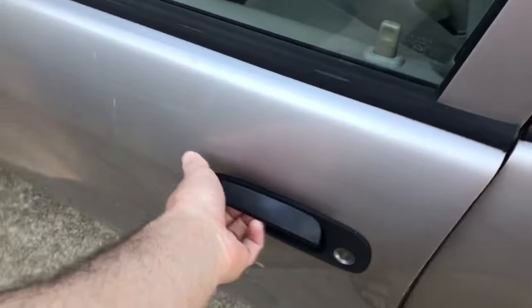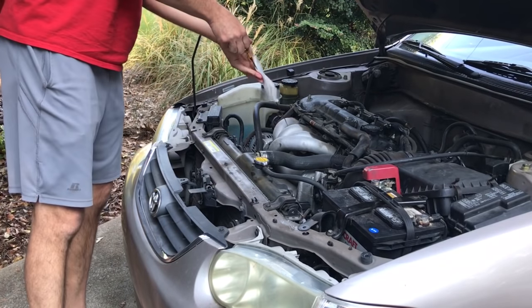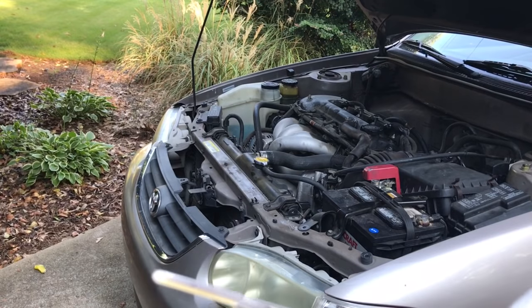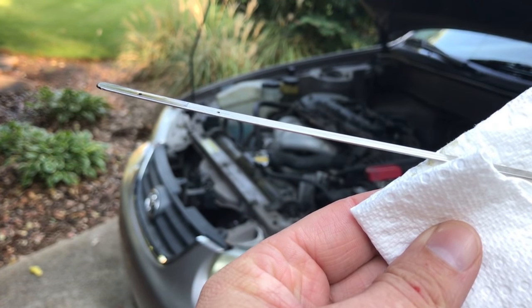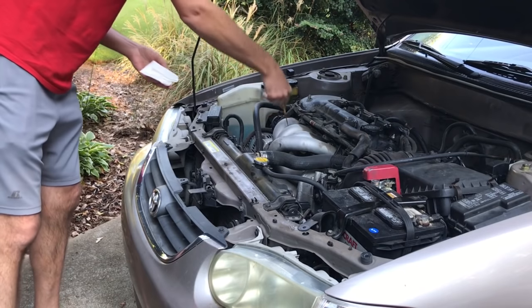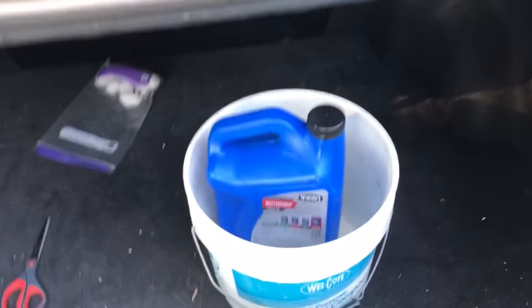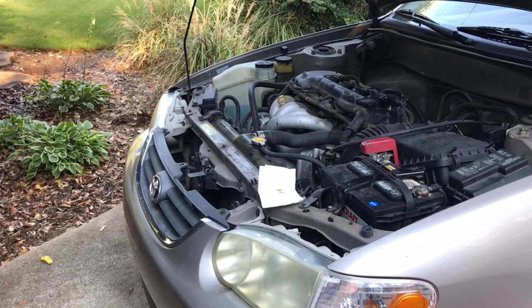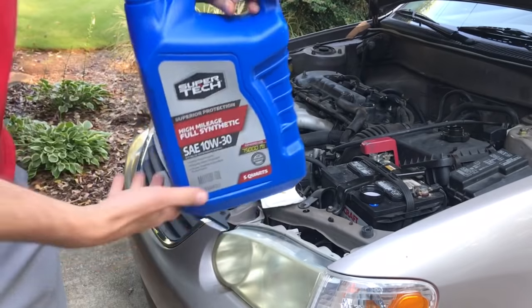Let's see where we are on the dipstick right now — we're about a centimeter from the top line. I'm going to put just enough oil in to get it up to that dot. When you have a car that uses oil like this, you carry oil with you. This thing is not leaking oil — there are no leaks underneath, it looks pretty clean, it doesn't blow smoke. The oil is just disappearing.